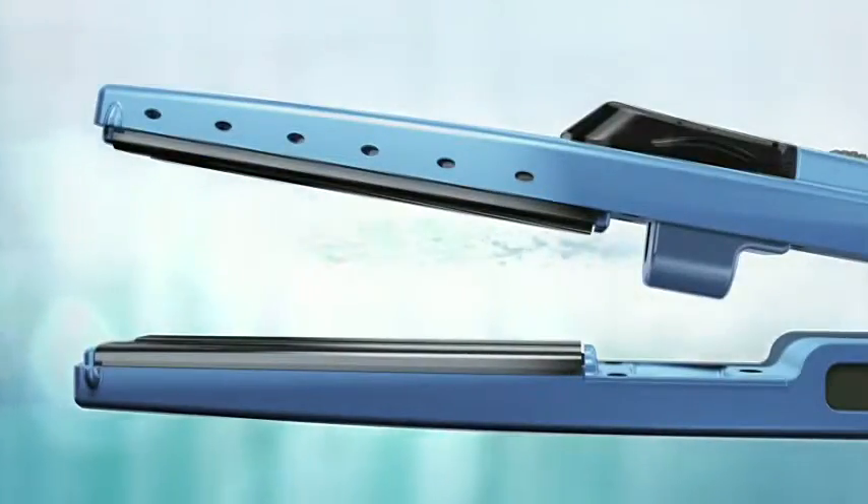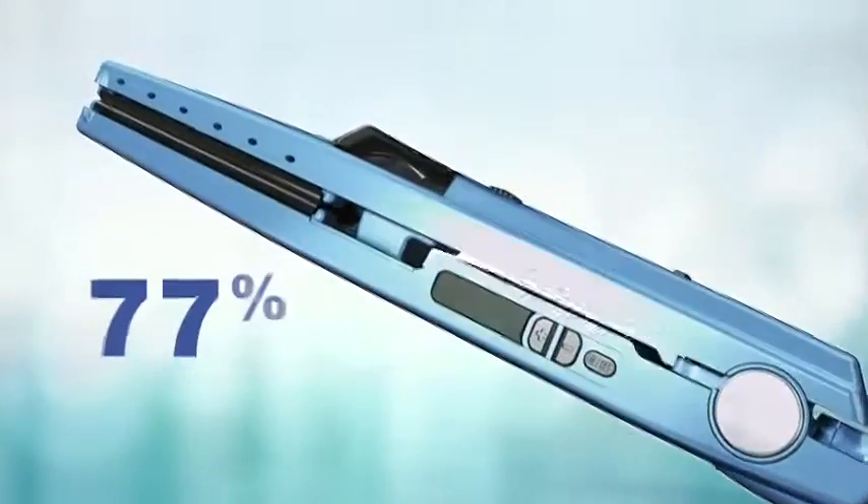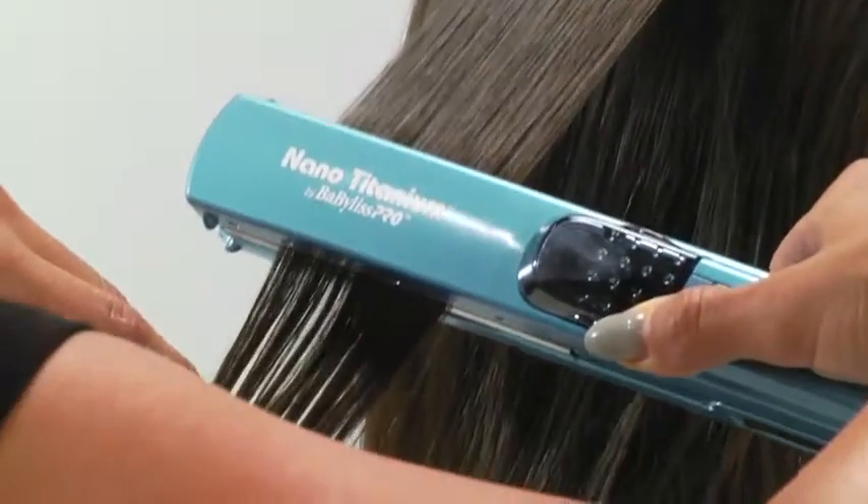This innovative process transforms water into a cool micro-mist that is instantly absorbed to add moisture and shine without additional heat. It provides 77% more protection from breakage for less abrasion and snarls than on untreated hair.